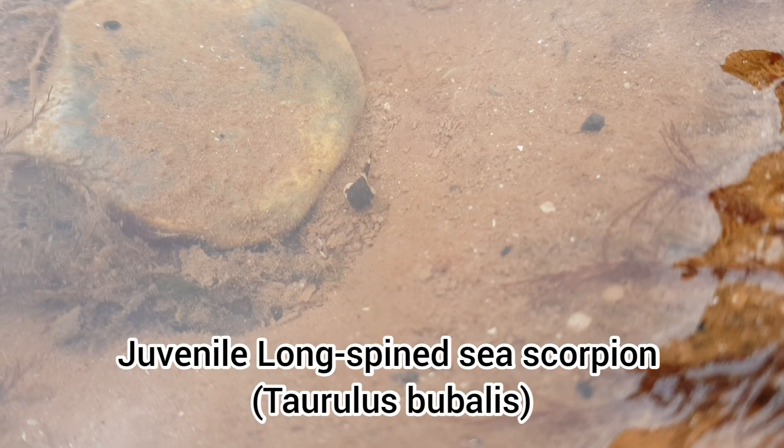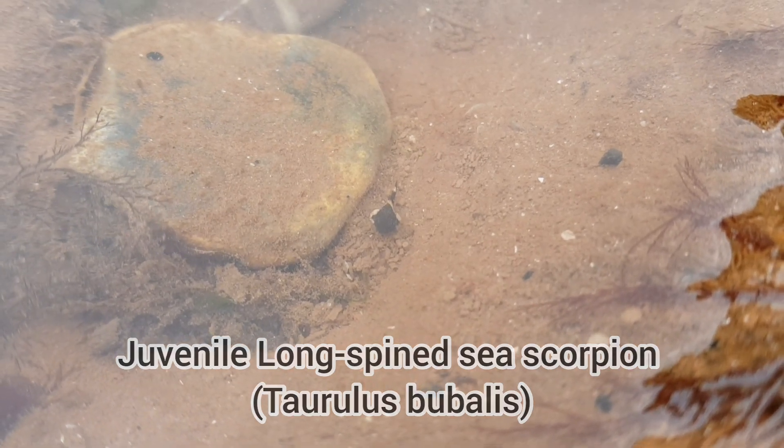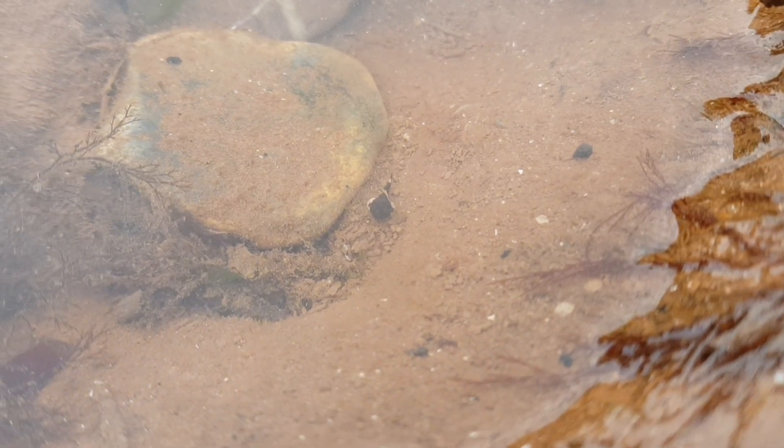After finding my first ever longspine sea scorpion only a few weeks ago at Wembury, I found another — however this one was just a juvenile.